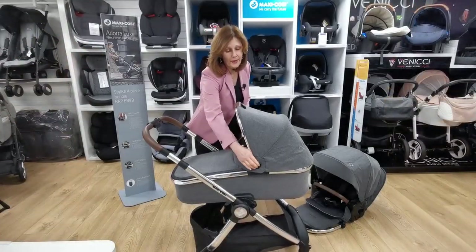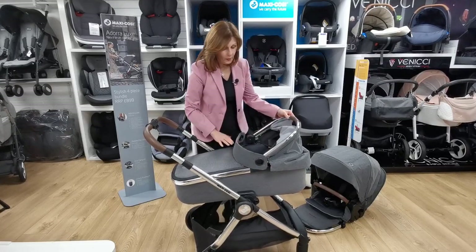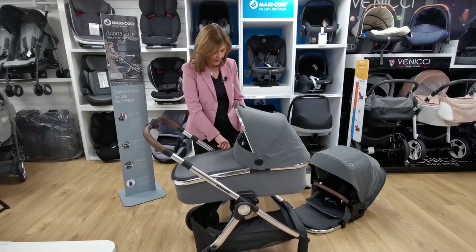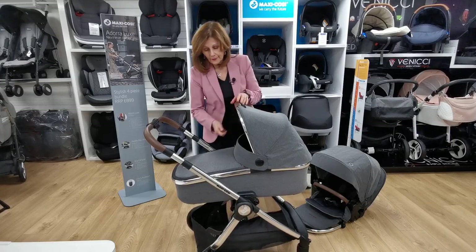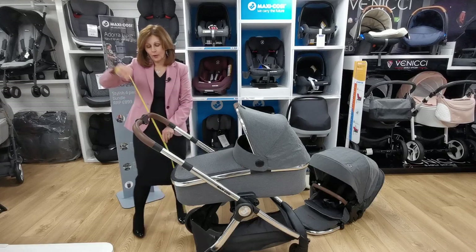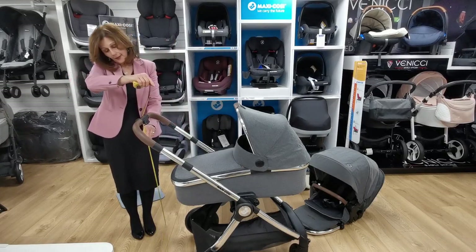With our carry cot here we have lovely ventilation, which is always a brilliant thing. If you want to get in to check on baby, you just pop the buttons on the side of your hood, which also acts as your carry handle. When you're taking the hood on and off, all you do is use your handle.